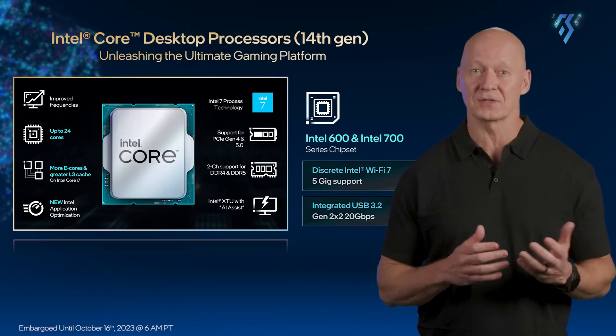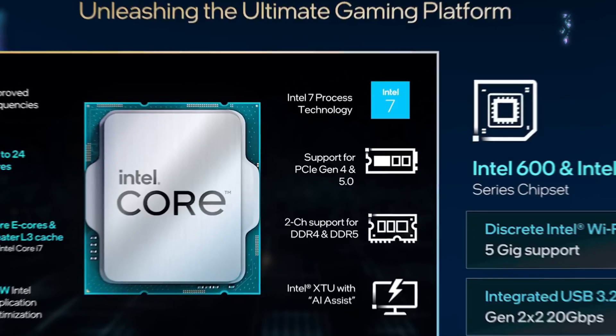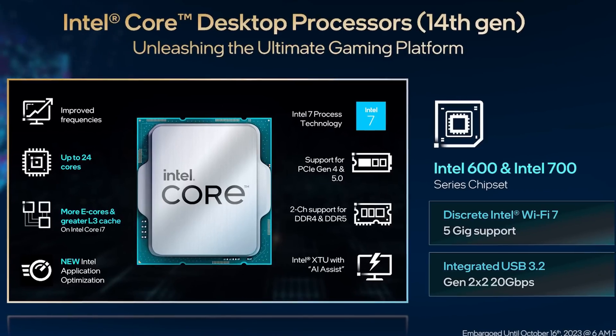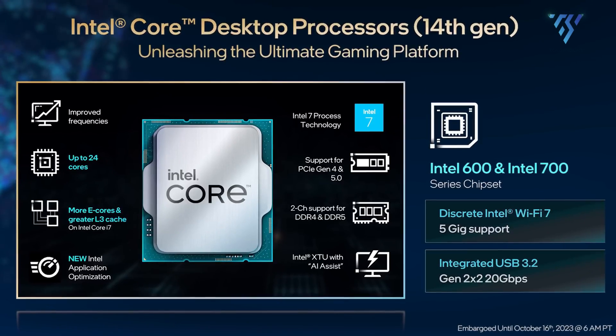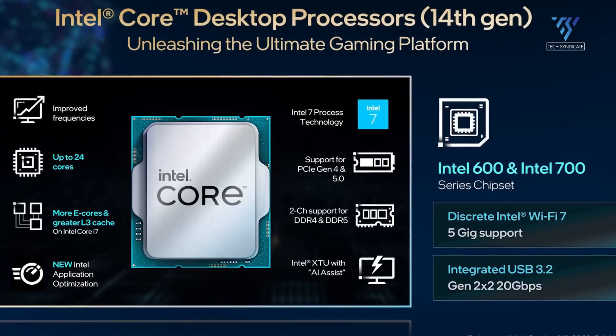While Intel claims tweaks and improvements in certain aspects such as CPU behavior and power consumption, reviews suggest that these enhancements are generally minimal and go unnoticed in practical use.